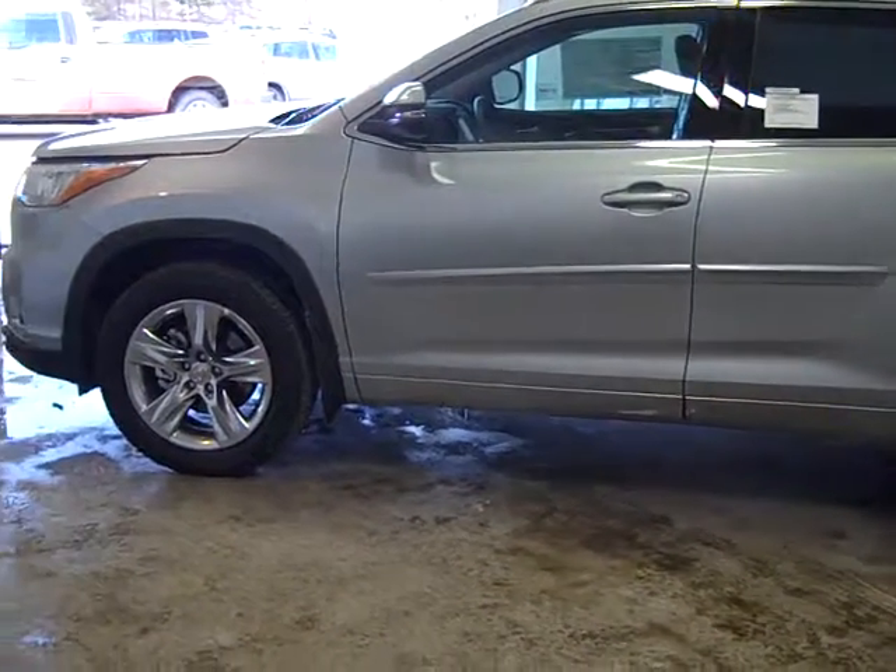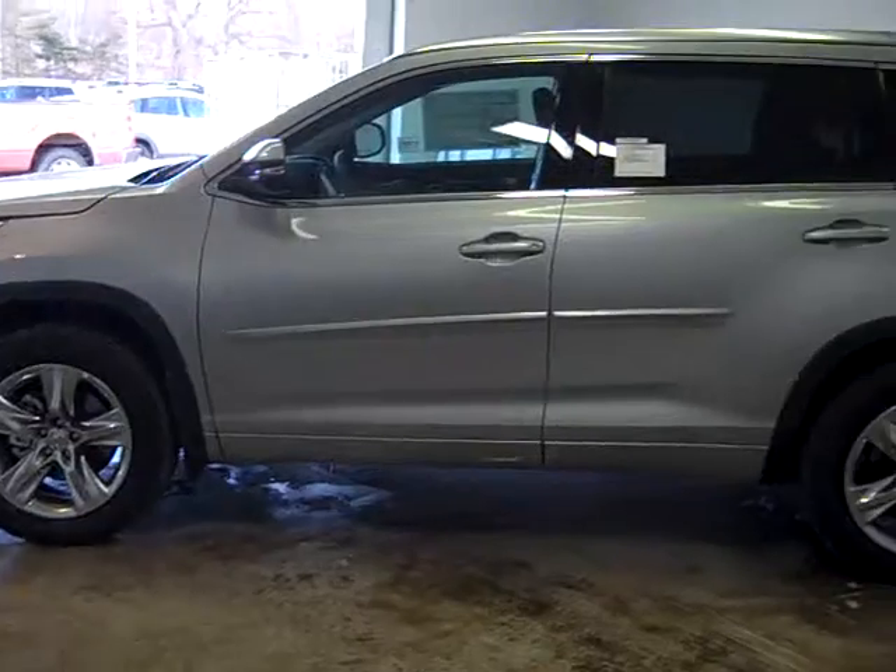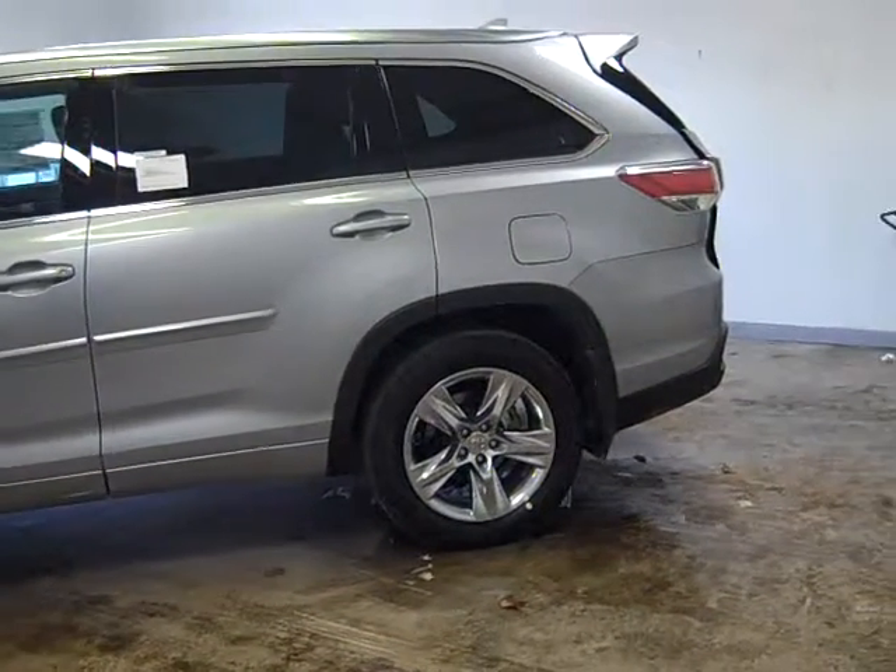Hi, this is John Hesslip from Summit Toyota. I'd like to show you the new 2014 Highlander Limited Platinum Series.